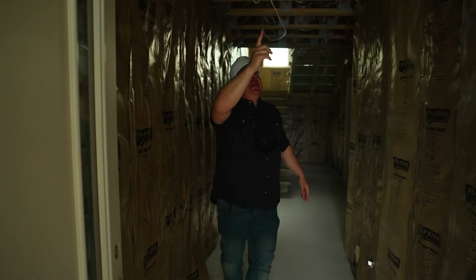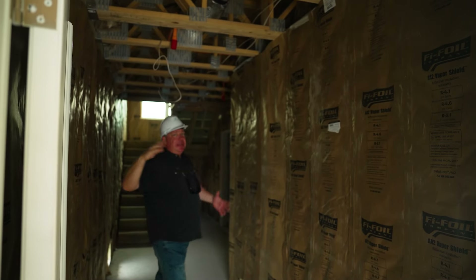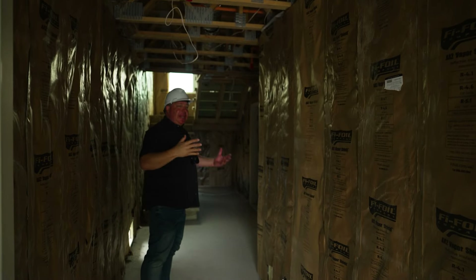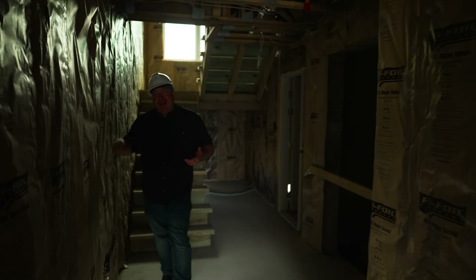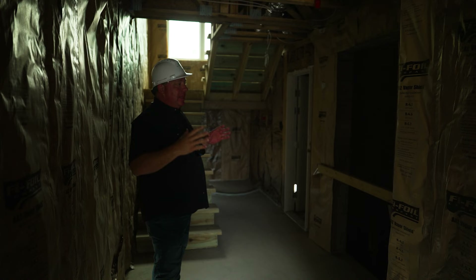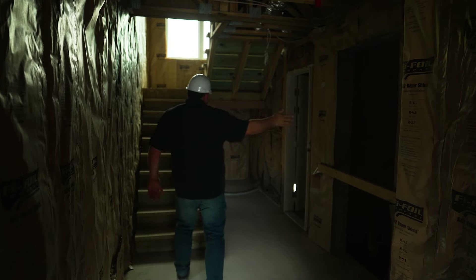You can see the AC ducts run through. This isn't just an HGTV show — I love educating you guys on the different stages of construction. Where we are here is the insulation stage, which is fun because all the electric's been run, all the plumbing's been run, all the AC ducts are run. It's really getting to that finishing segment of the construction project. The elevator comes in here.